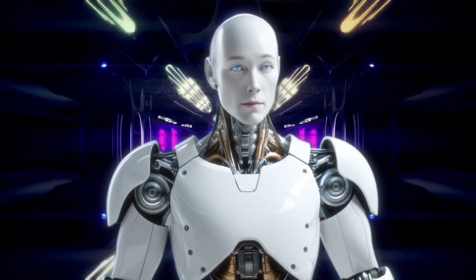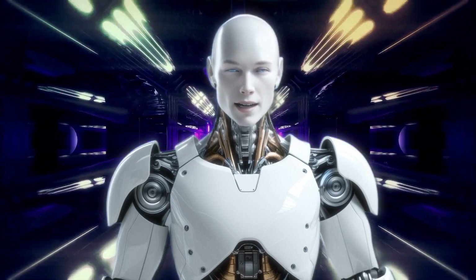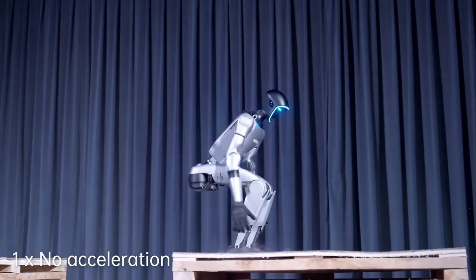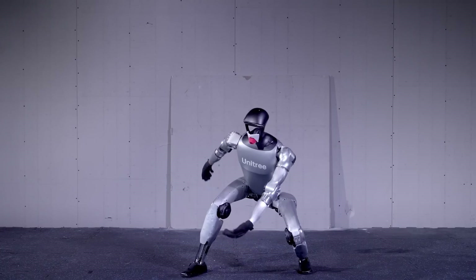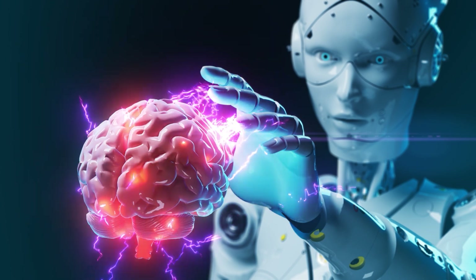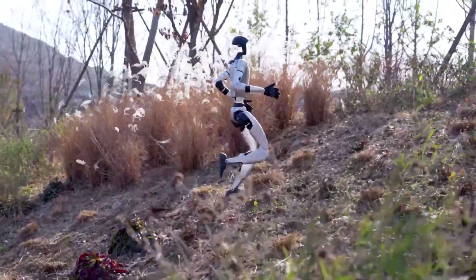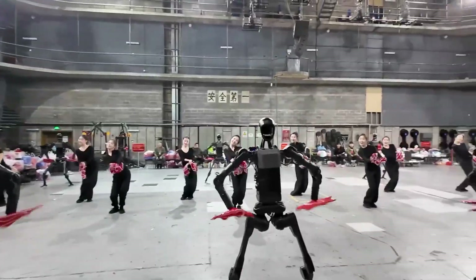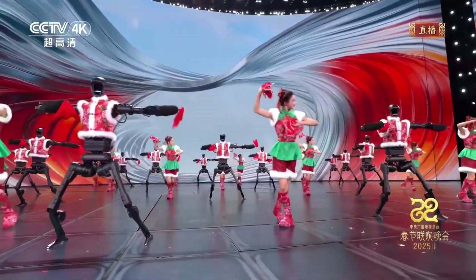Now let's take a step back and think about what this means for the future. This performance isn't just a cool demo — it's a glimpse into what's possible with AI and robotics. Imagine a world where robots like these are used in entertainment, performing in concerts, theaters, and even movies. Imagine them being used in healthcare, assisting patients with mobility issues, or even performing surgeries with unparalleled precision. Imagine them being used in disaster response, navigating dangerous environments and saving lives. But it's not just about practical applications — it's also about the artistic potential. This performance shows that robots can be more than just tools; they can be artists, creators, and performers, pushing the boundaries of what we thought was possible.